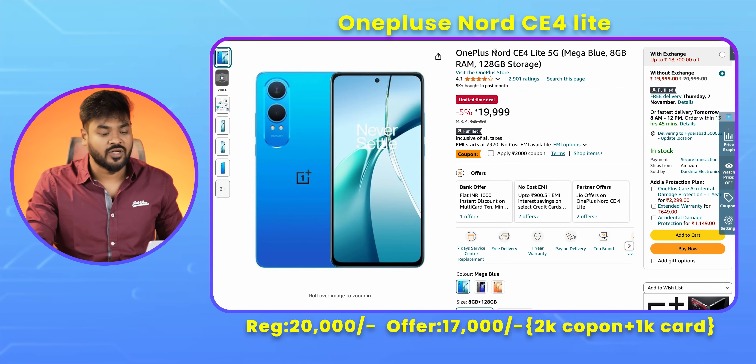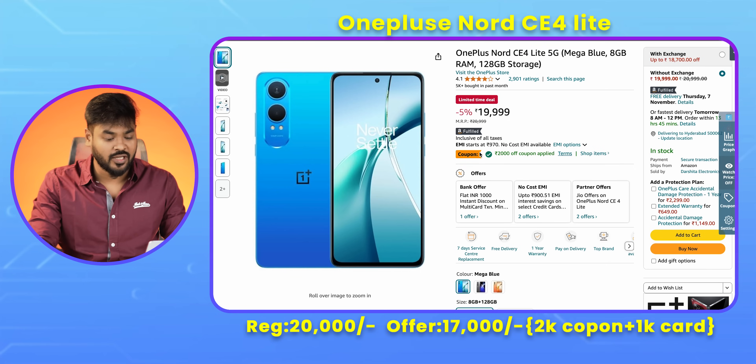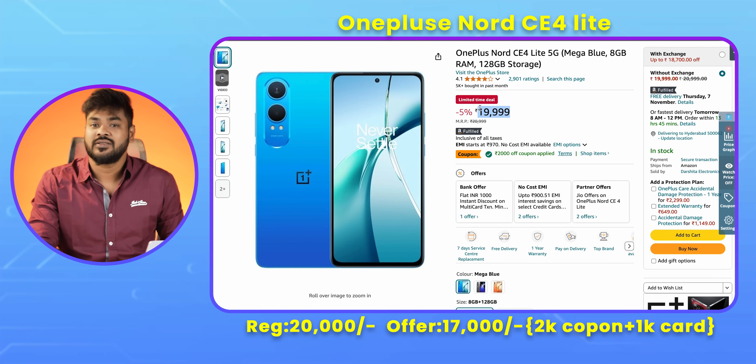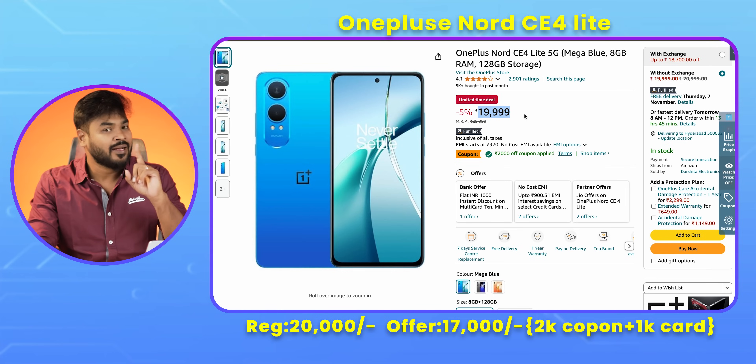The first deal is OnePlus 8C4 Light 5G. The regular price is around 20,000, but today with card offers it comes down to around 16,999 effective price. It is a good offer. The battery is good, but we have to make a decision. It is a good deal for the mobile phone.